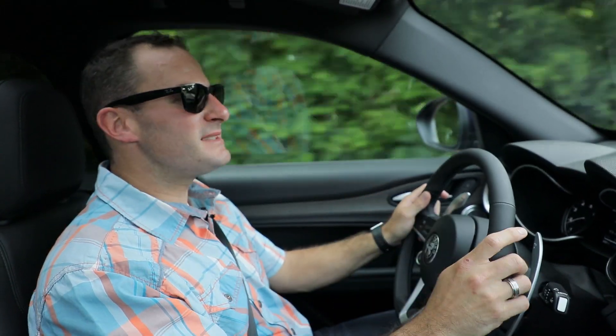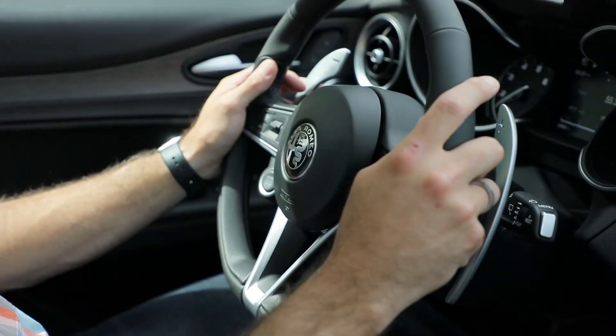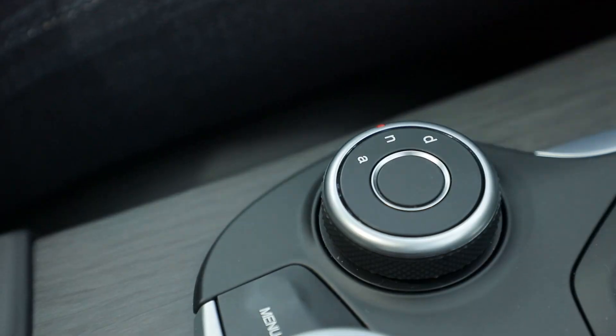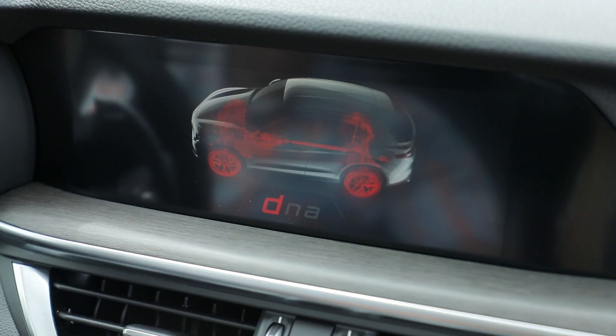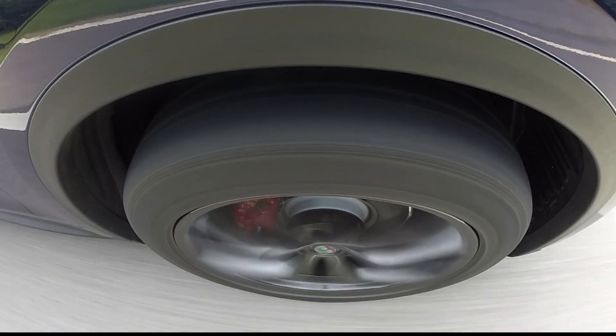Driving the Stelvio is an experience BMW wishes it still delivered. There's passion here, from the lightning-quick steering ratio of just 11.8 to 1, to the DNA mode selector that changes everything from throttle response to suspension firmness with certain models' suspension setups.